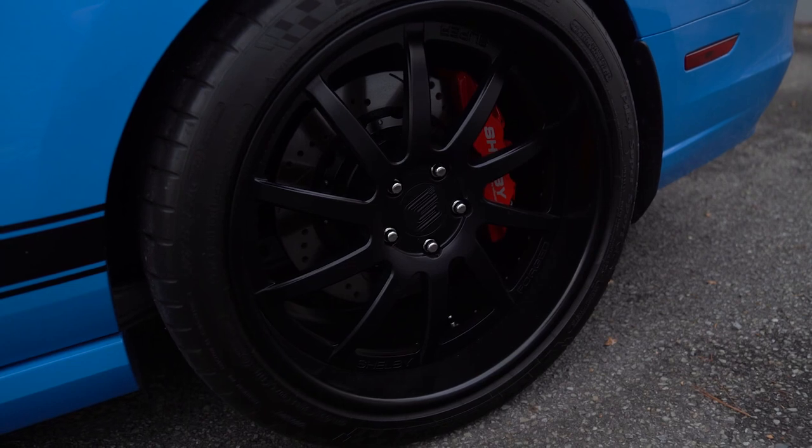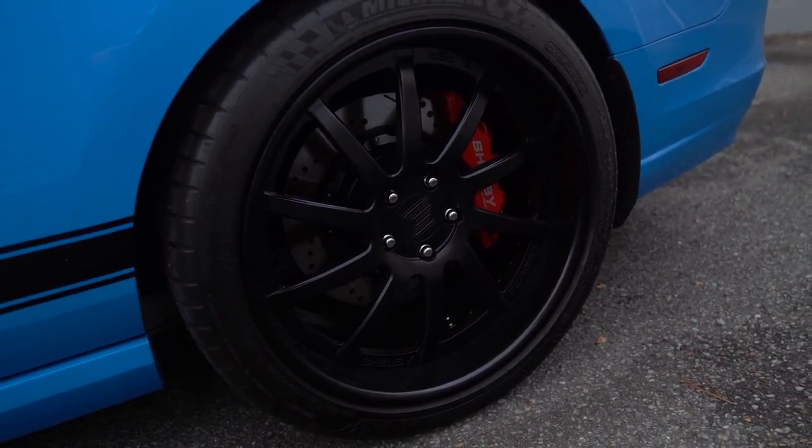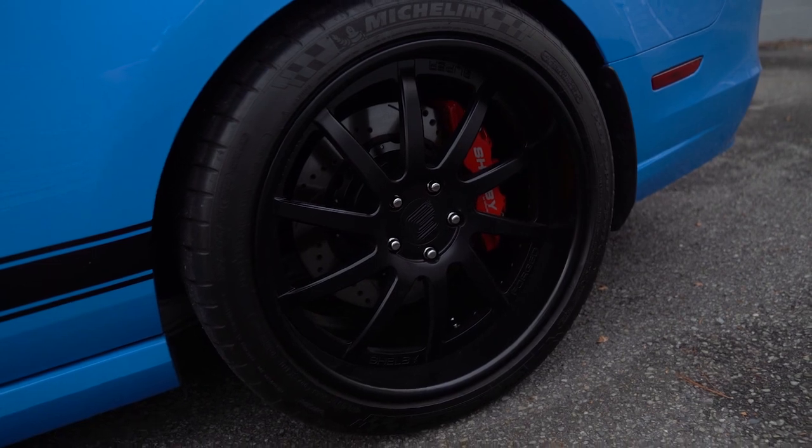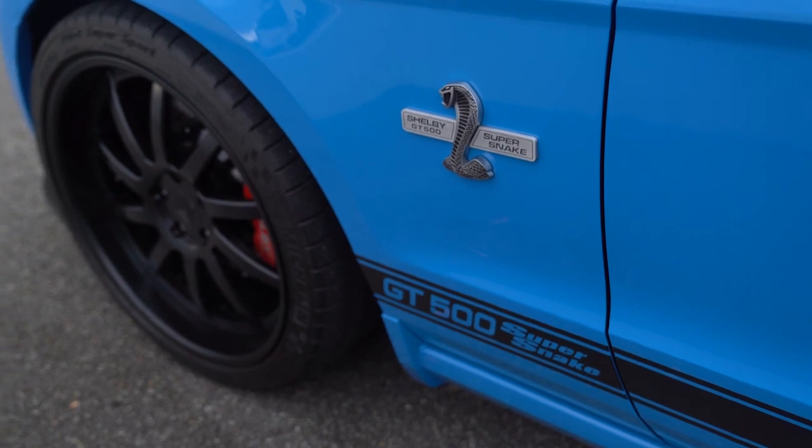You have black-finished 20-inch forged wheels with center caps — 275 by 35 in the front and 295 by 35 in the rear — and they are all Michelin Pilot Super Sport tires.